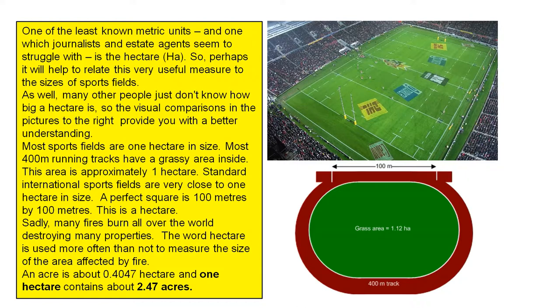Most sports fields are one hectare in size. Most 400-metre running tracks have a grassy area inside; the area is approximately one hectare. Standard international sports fields are very close to one hectare in size. A perfect square of 100 metres by 100 metres — this is a hectare.